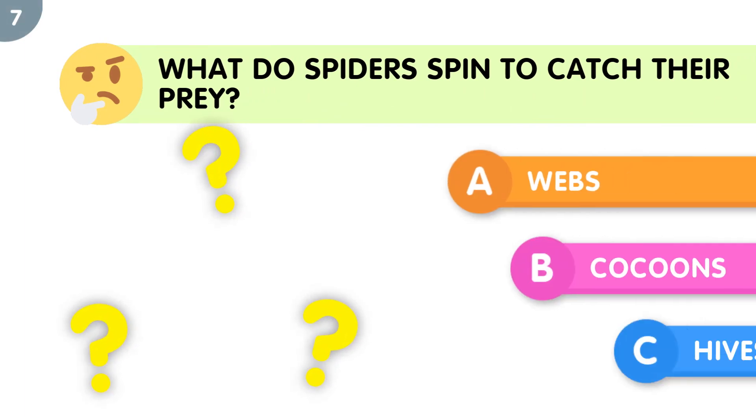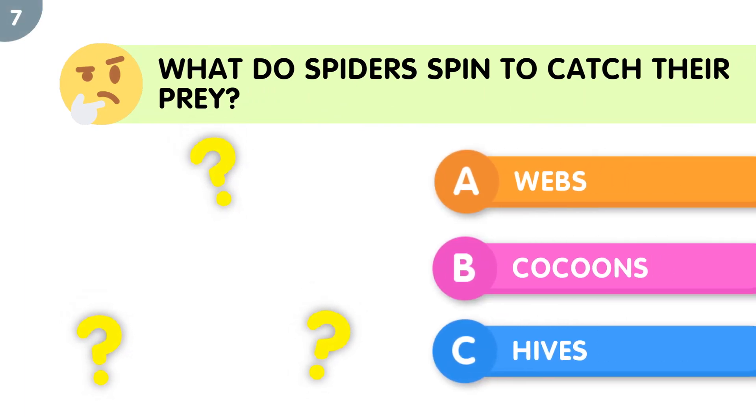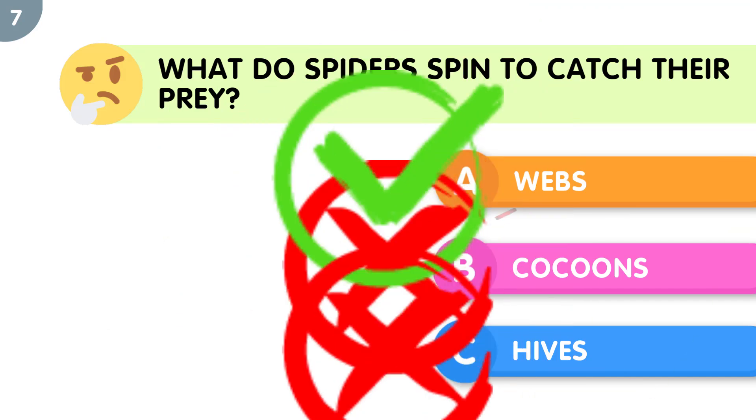What do spiders spin to catch their prey? The correct answer is webs.